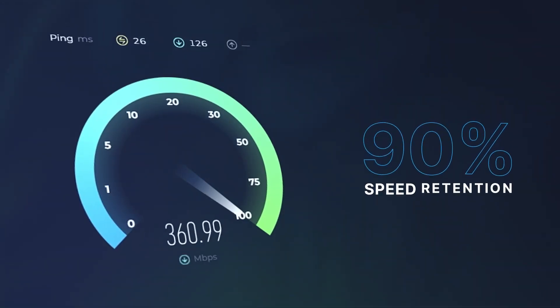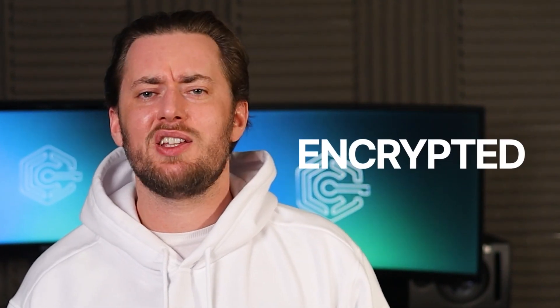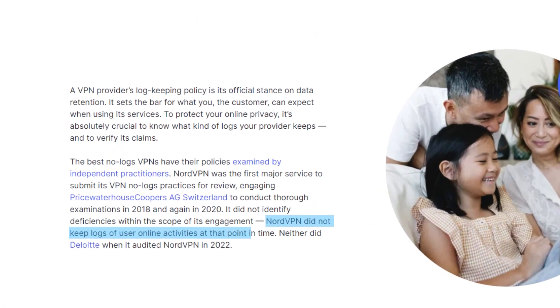During my NordVPN review, I also found out that, in general, this VPN retains around 90% of my original speed. That pretty much explains why I didn't notice any buffering even with Kodi streaming in 4K. As for privacy and security, all user data is encrypted so your ISP won't see a thing. Data won't stick around on the VPN side either — there's an audited no-logs policy in place.